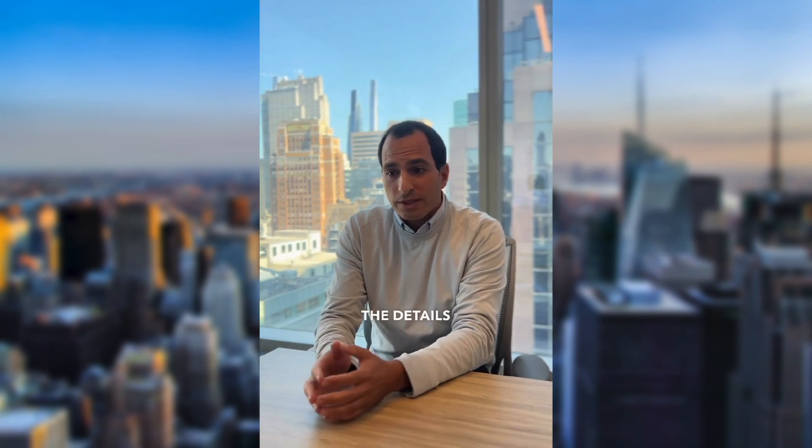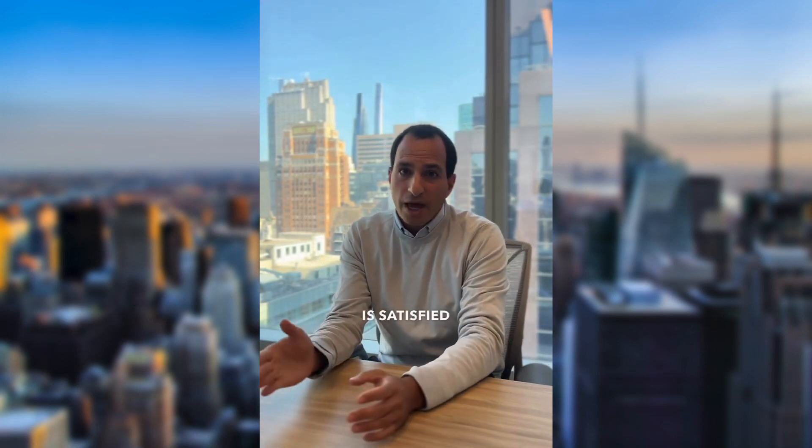Those are just some of the details that the underwriter will review. Once the appraisal is signed off on and the underwriter is satisfied reviewing all those items, we would then move forward with the closing. So definitely very similar to that of a regular purchase.